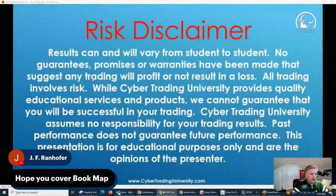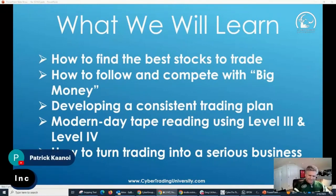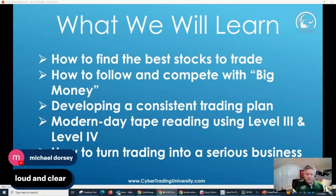Quick little risk disclosure before we get started: results vary from student to student. I'm not making any guarantees or promises — this is strictly educational. What we're going to learn today: how to find stocks that are moving, how to follow the big money, how to develop a consistent trading plan, how to deal with modern-day trading rules, and how to use swing trading and options to turn this into a serious business.